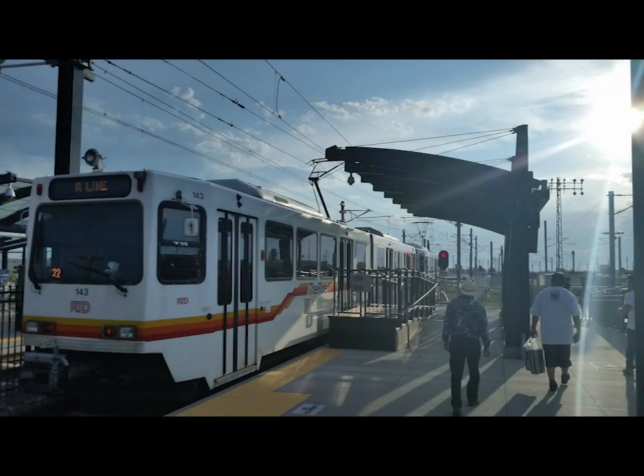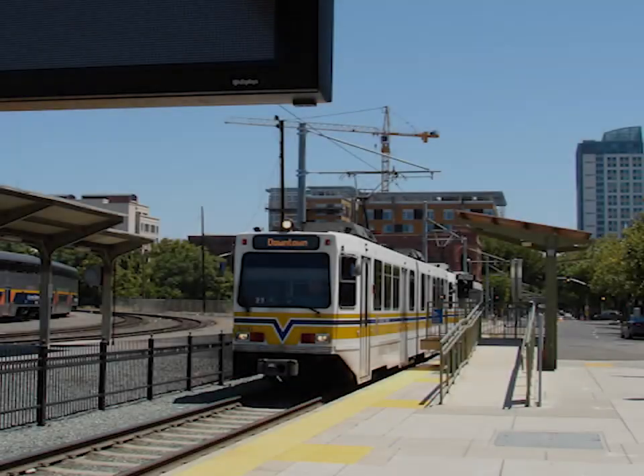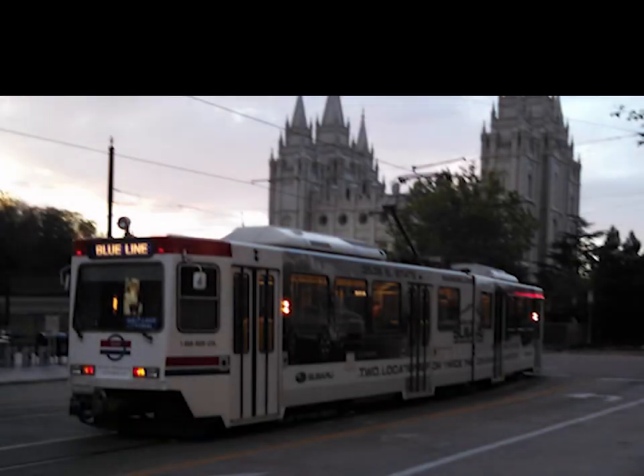Most light rail systems use overhead electric power, but on a handful of lines they make use of diesel-powered trains, also called diesel multiple units, or DMUs. This is often done to cut initial cost so as to not have to put up overhead electric lines, although typically it costs more in the long run because DMUs usually cost more to operate than those powered directly from electricity.